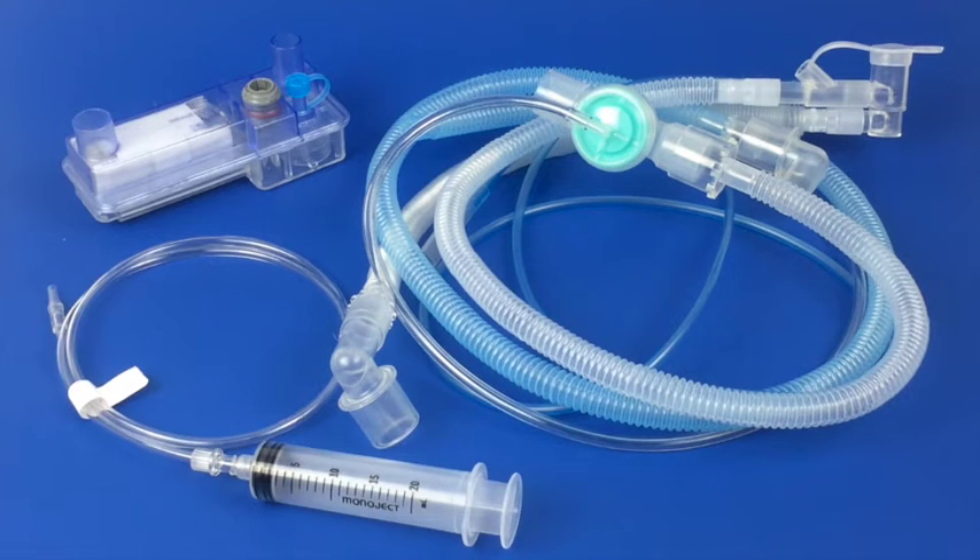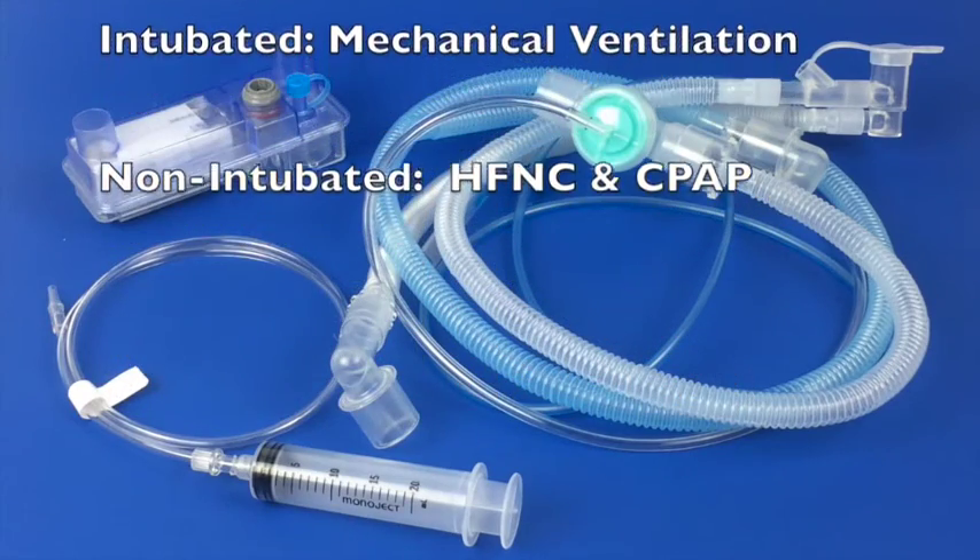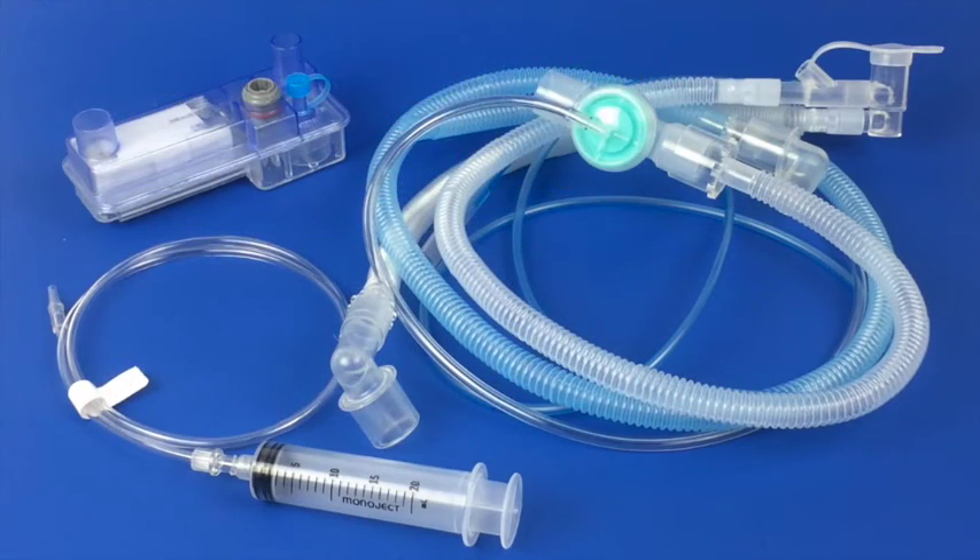Whatever the modality of gas delivery required for the neonate, the Neopod T can provide heated and humidified gases for that patient — intubated and high-flow — all now available for neonatal transport with the Neopod T.